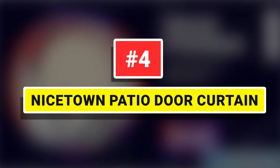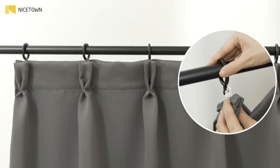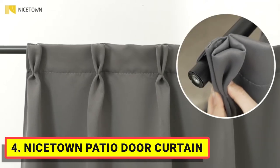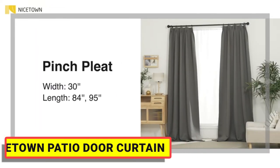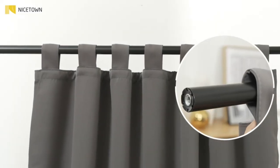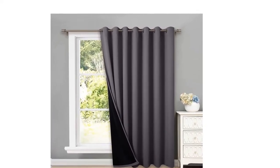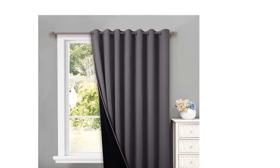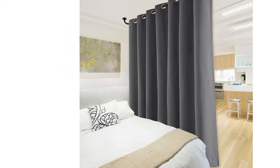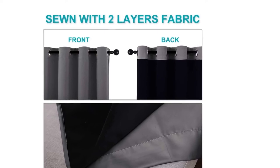Number 4: Nice Down Patio Door Curtain. The real blackout curtains on the market — sew and black liner backing makes the drapes thick enough to completely keep out 100% sunlight and UV rays. The greatest benefit is to offer you a real dark environment, bringing you a good night's sleep during the day. Heavyweight blackout lined curtain panels provide a good sense of drape, making the window completely closed to achieve soundproof — the sound absorption effect is two times higher than ordinary single-layer curtains, so you are not disturbed by noise.